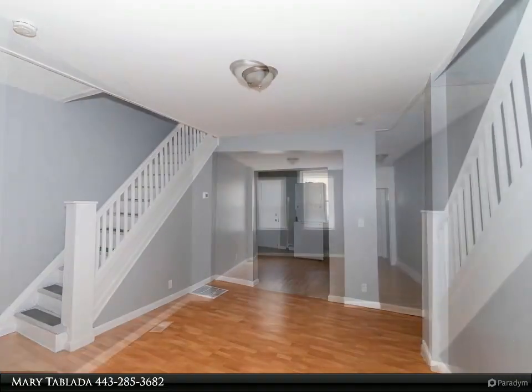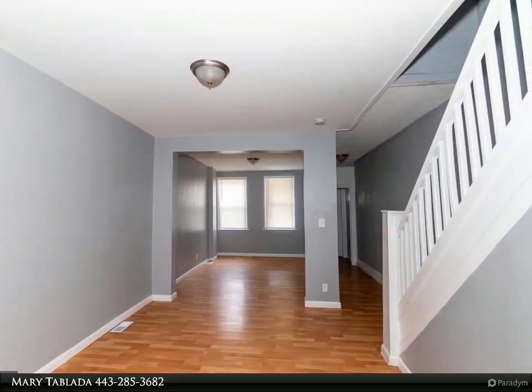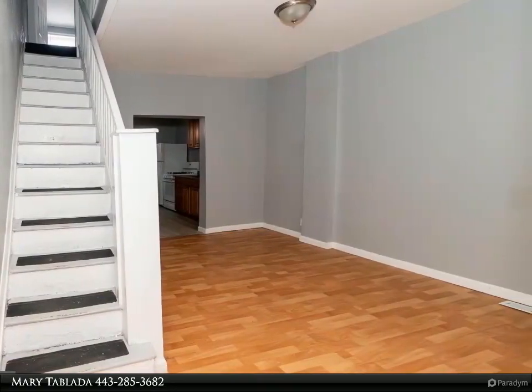The living room has lots of space to make it your own. The basement is spacious — you can make it whatever you want: convert it into a family room or just use it to store items.